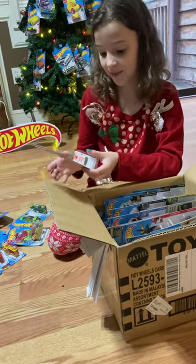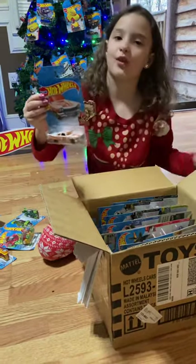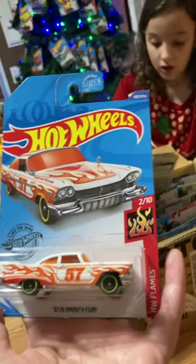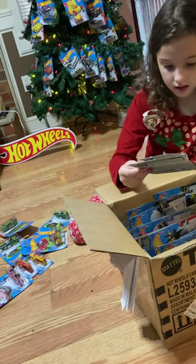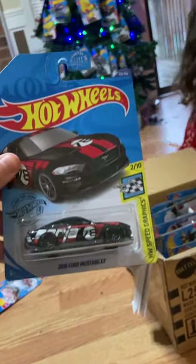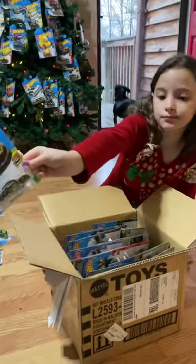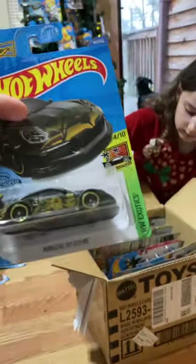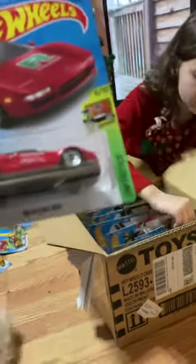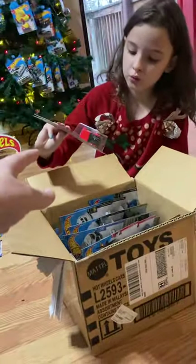I like that one. A '57 Plymouth — I can't remember the name. A 2018 Ford. Keep going, Shelby. A '20 Jeep. This one? Acura? Another '20 Jeep.